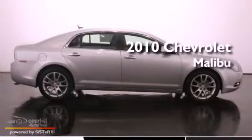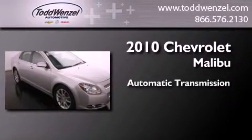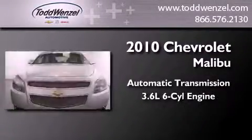This is a certified pre-owned 2010 Chevrolet Malibu. This car has an automatic transmission and a 3.6 liter V6.